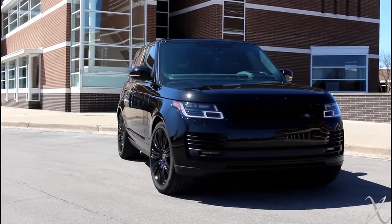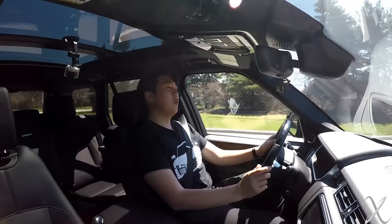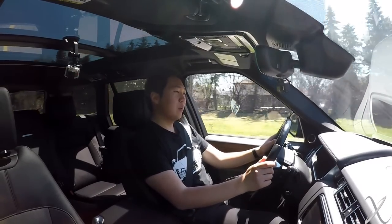Hey guys, today I am in this 2018 Range Rover Supercharged. It's the mid-cycle update, the refreshed updated model that they just recently released. I can already tell this is going to be an extremely comfortable and relaxing review because just being in a Range Rover is an extremely comfortable and relaxing experience.